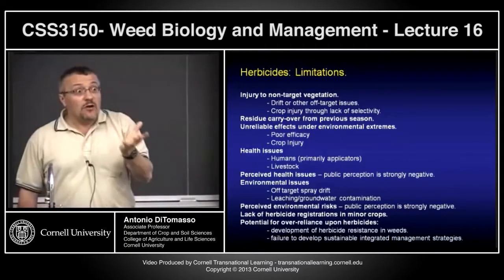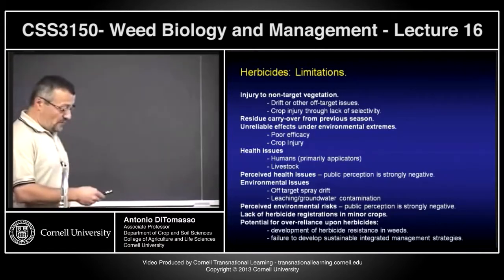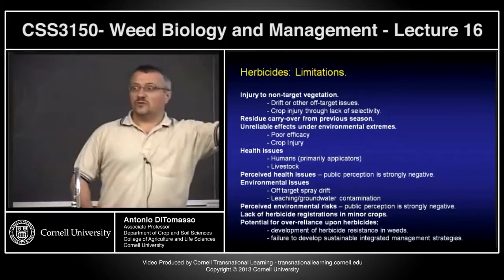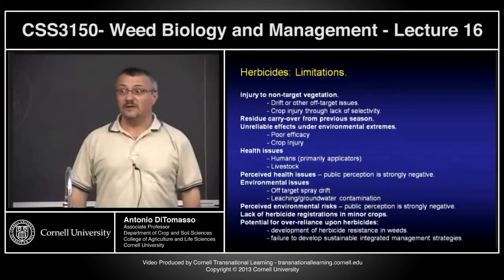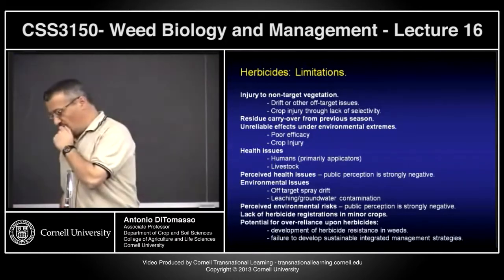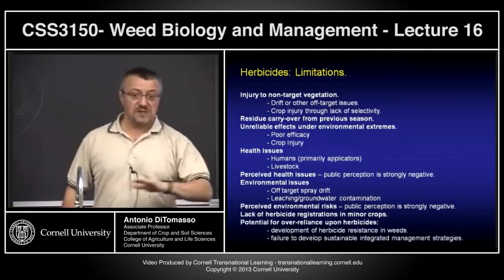Injury to non-targets — drift or off-target issues. If you're spraying dicamba on corn and it drifts over to soybean, it kills the soybean. That happens. If you don't calibrate your sprayer properly — that's why sprayer calibration was so important in lab this week. Crop injury through lack of selectivity: put too much herbicide in and you kill everything, not enough and nothing is killed. These products are tremendously selective — you'll see in lab foxtails and barnyard grass untouched while velvet leaf and lamb's quarter are gone.